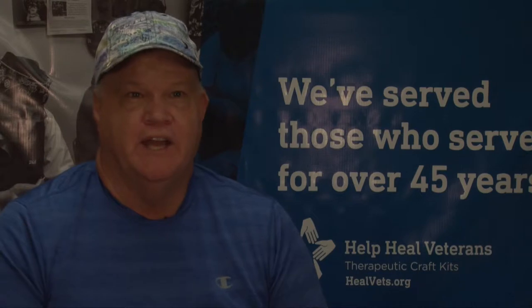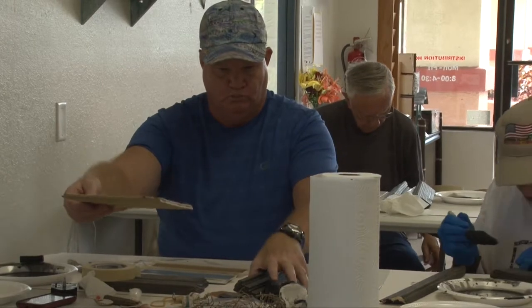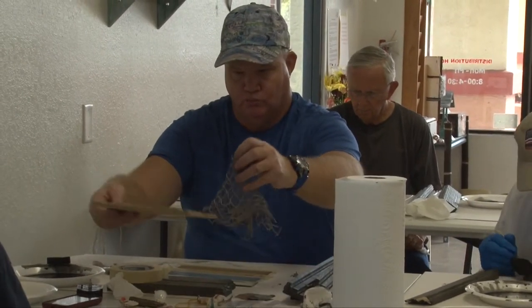All vets should have access because what it is, it's a nice outlet for anyone who's had a little bit of trouble in the past, or during their service.